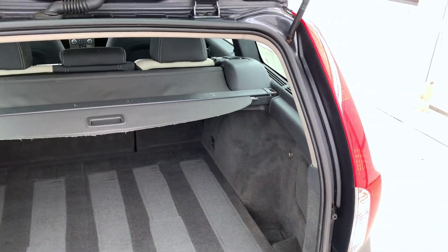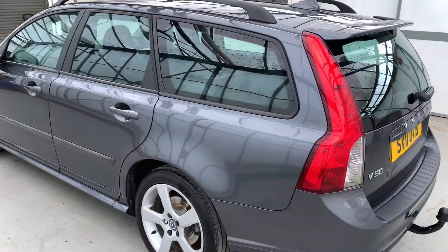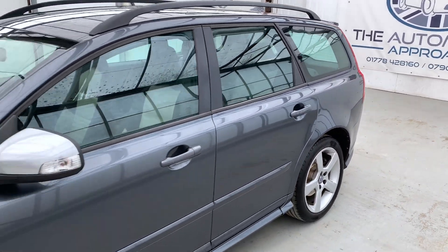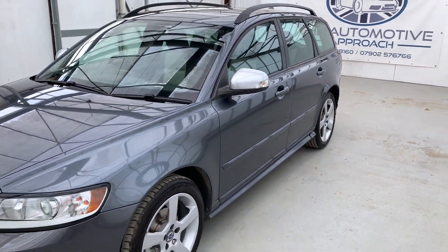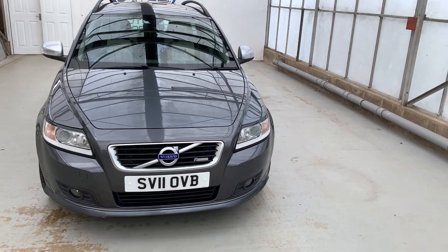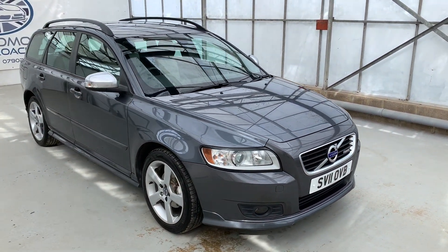Really, really good cars, these. Really nice looking as well — definitely one of the nicest looking estates on the market at this sort of price range. Really nice with the R-Design highlights. Drives really nicely, great condition. Very well looked after, low owners. Ready to go to its new owner.